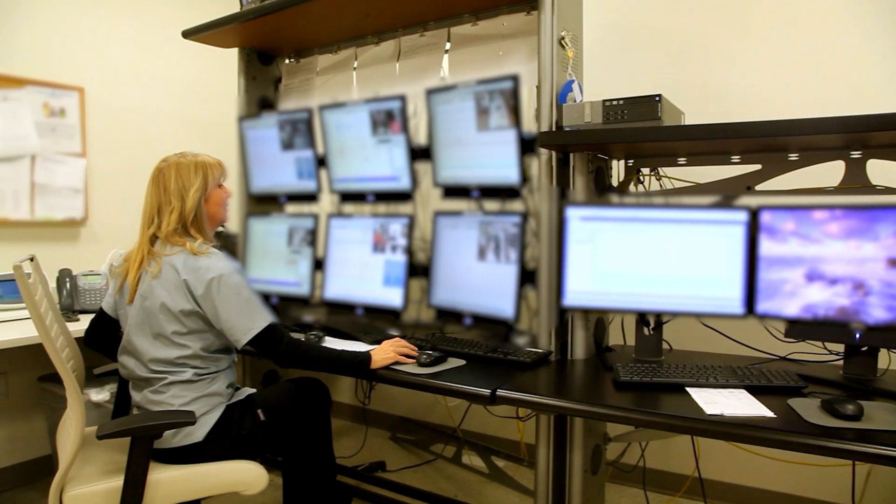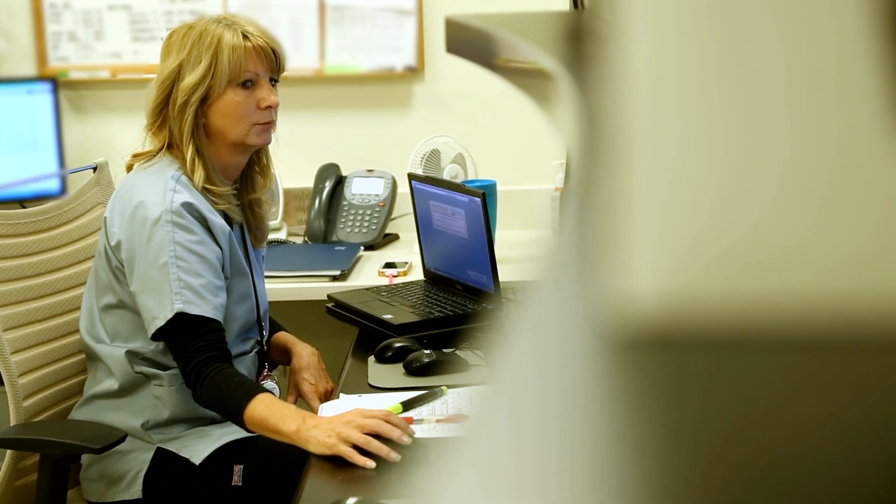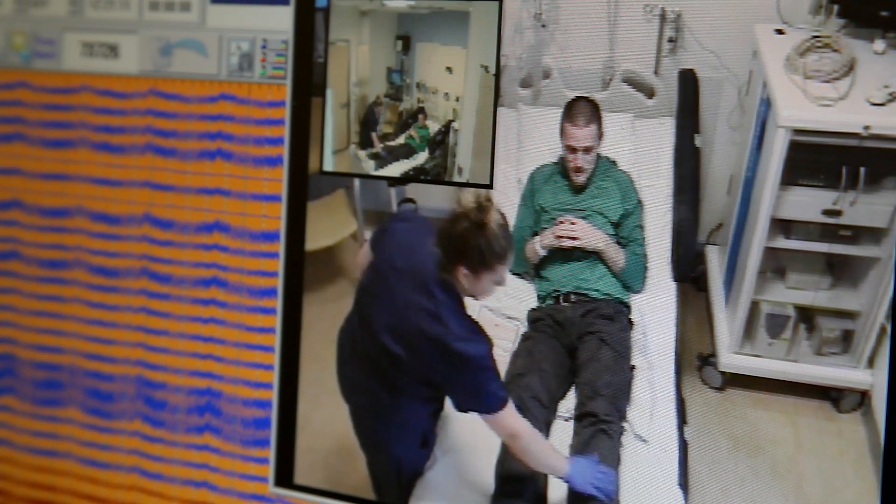Each of the Epilepsy Monitoring Rooms are monitored 24 hours by a trained nurse and EMU technologist who review the records and can identify seizures on electroencephalography, also called EEG, and by the clinical changes that occur, which they can see on two videos of the patient as they stay in the hospital.